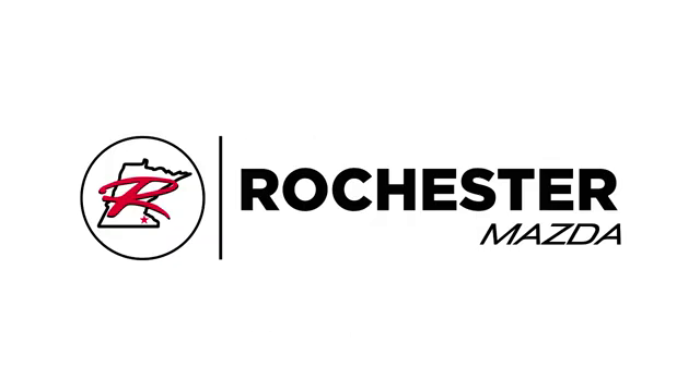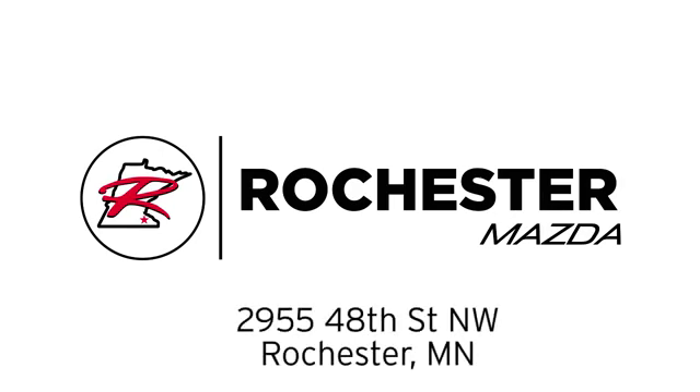Experience it for yourself today. Experience the difference at Rochester Mazda, where you get our best price. Bottom line, we are conveniently located at 2955 48th Street NW in Rochester, Minnesota.